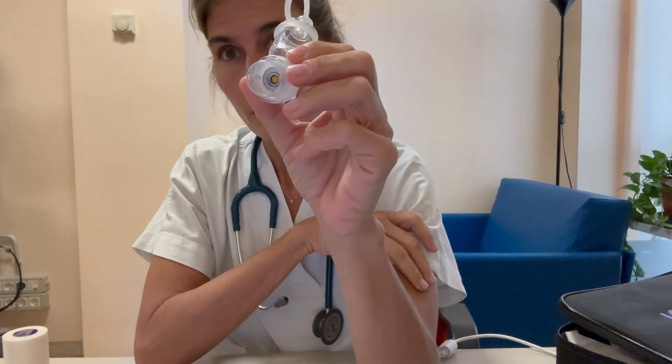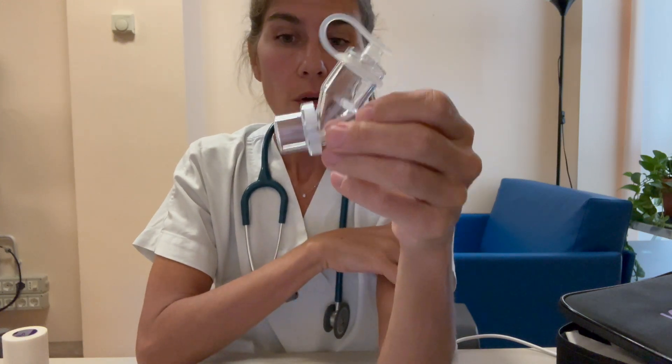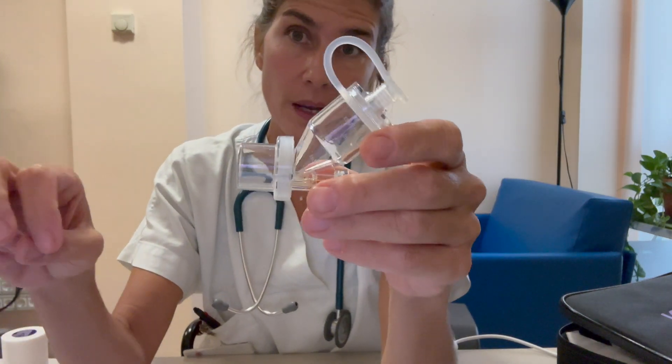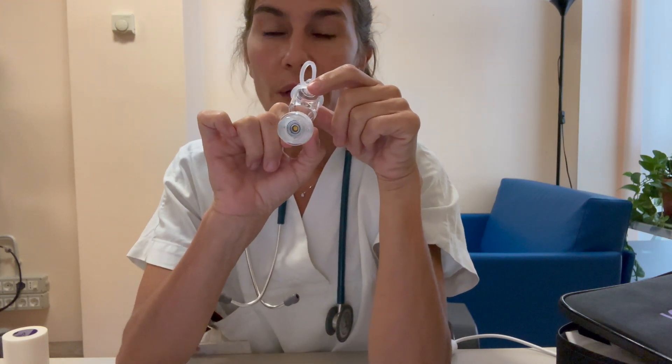Today I want to introduce AeroICU Max Plus, a medical mesh nebulizer that is a great option for doing aerosol during NIV or high-flow therapy. This mesh nebulizer turns the medication into tiny particles from 1 to 5 microns, which helps the medication reach deep into the lungs for an effective treatment during high-flow nasal cannula or mechanical ventilation.